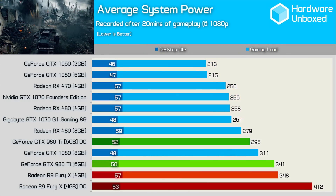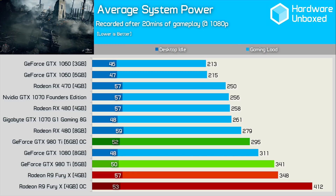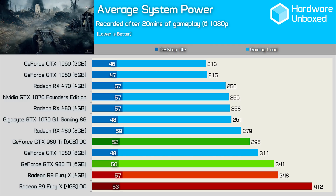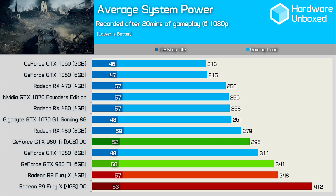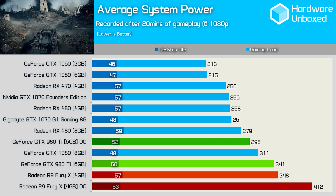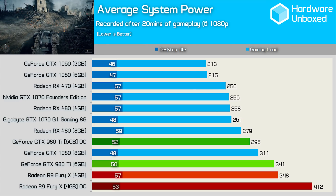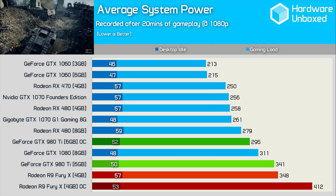The power consumption results are really interesting. The GTX 980 Ti only consumed 16% more power once overclocked, which is quite impressive since we regularly saw performance gains of at least 20%. Moreover, with a total system consumption of 341 watts, the overclocked 980 Ti only consumed the same level of power as the standard Fury X. Given how small the Fury X performance gains were, it doesn't make sense to overclock it — especially when total system consumption is increased by 18%.